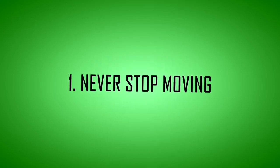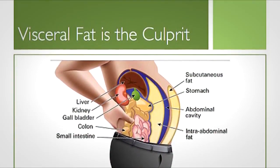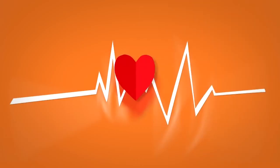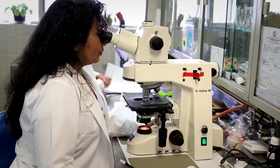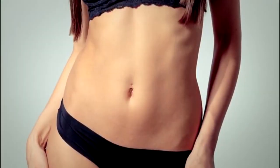Tip 1: Never stop moving. There's one thing to like about visceral fat — it yields fairly easily to aerobic exercise. Running, biking, or swimming — basically anything that gets your heart rate up — wins over resistance training when it comes to getting rid of it. A recent study from Duke University found that jogging the equivalent of 12 miles a week is enough to melt belly fat.